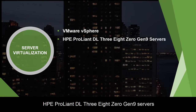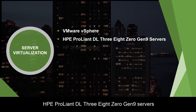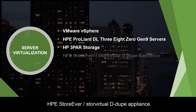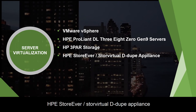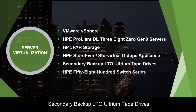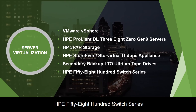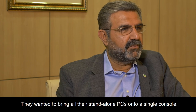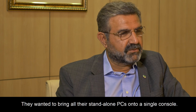The solutions provided include VMware vSphere, HPE ProLiant DL380 Gen9 Servers, HP 3PAR Storage, HPE StoreEver Store Virtual Dedupe Appliance, Secondary Backup LTO Ultrium Tape Drives, and HPE 5800 Switch Series.